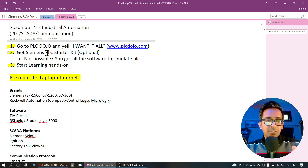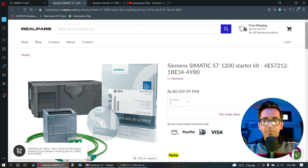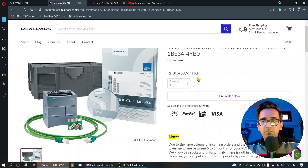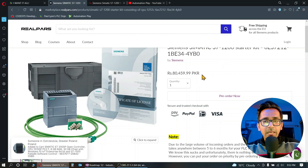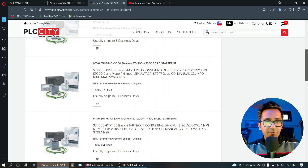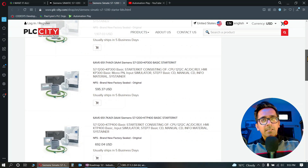Step two: you can purchase a Siemens PLC starter kit. Siemens is one of the leading brands in automation. If you go to the website or marketplace of Reichelt, it is around 400 euros. There's also the website PLC City, where PLC starter kits are starting from around 400 to 500 US dollars.